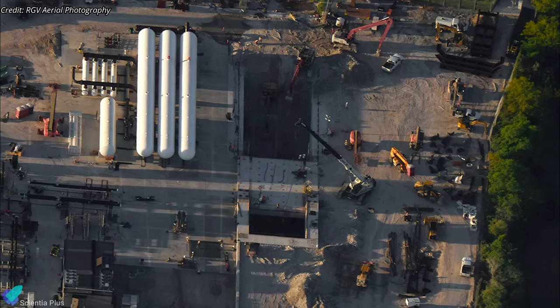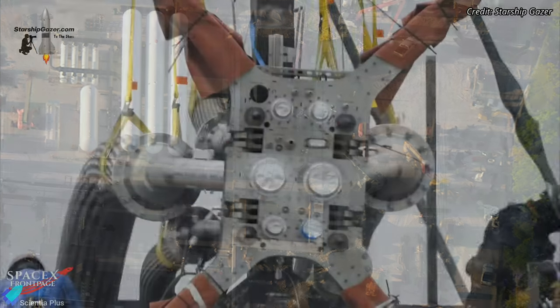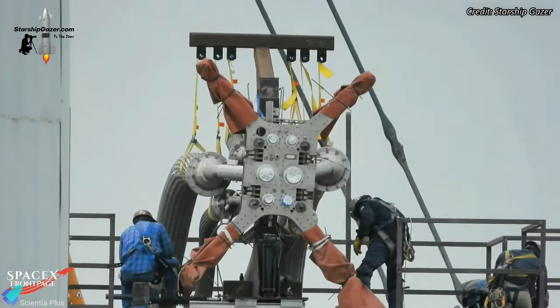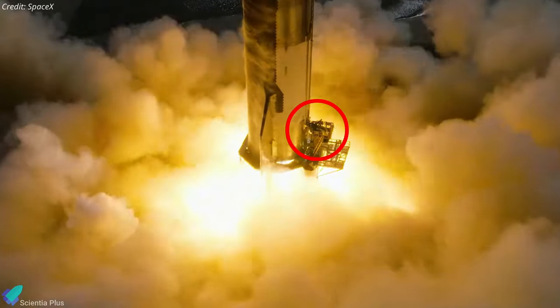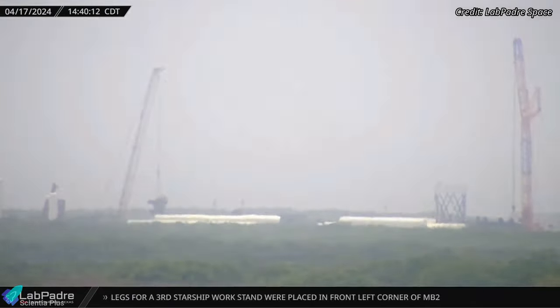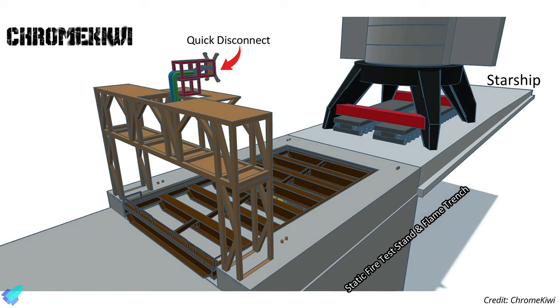Construction of the static fire test stand and flame trench at the Massey's test site is progressing rapidly. A Starship quick disconnect mechanism was installed on a support stand last week, responsible for supplying propellants, gases, electric power, and communication signals to the ship for static fire testing. Following installation, the support stand was lifted and installed over the flame trench. The ship will be moved near the quick disconnect and connected to it for testing.